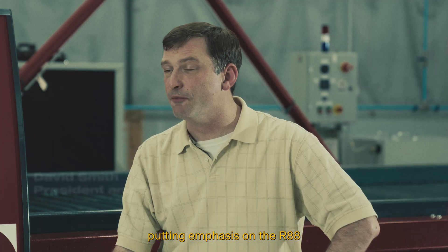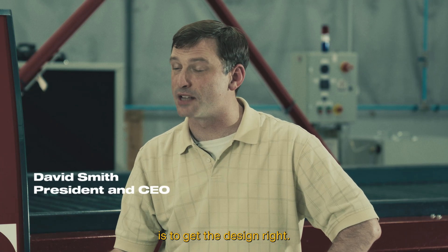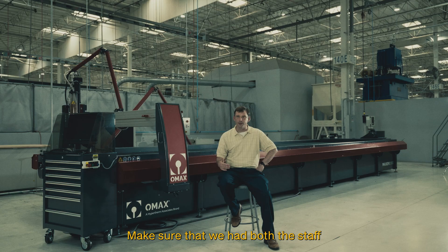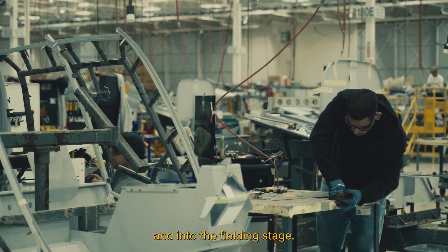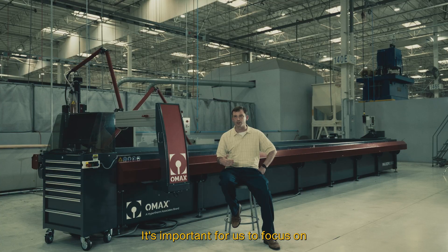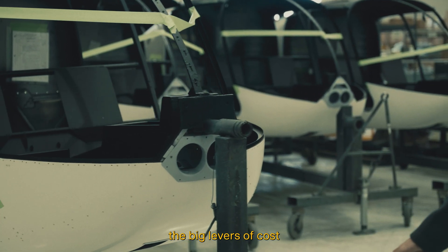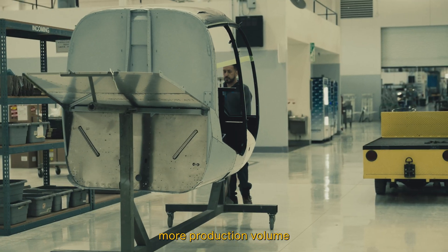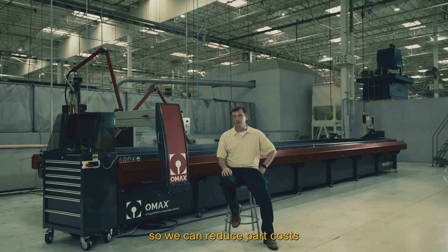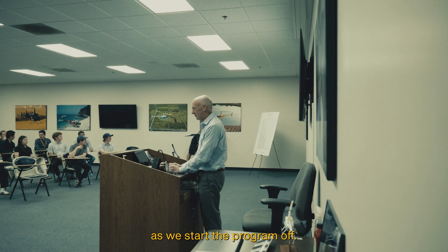Over the last year, what we've been putting emphasis on in the R88 is to get the design right and make sure that we had both the staff to take this thing all the way through its development and into the fielding stage. It's important for us to focus on the big levers of cost, the big levers of scale. How can we drive more production volume so we can reduce part costs for everyone? That's an important thing as we start the program off.